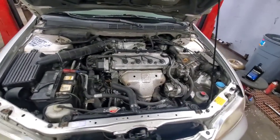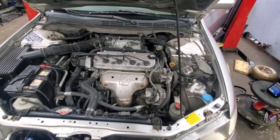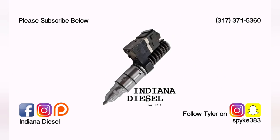There we go — Honda's done. This one can get taken back up front so the customer can pick it up.